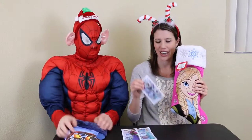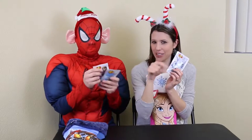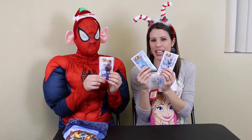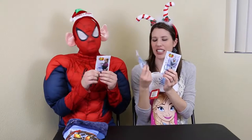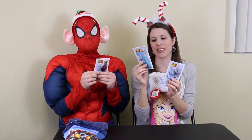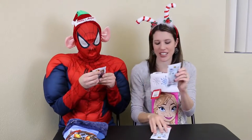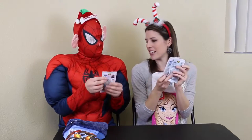Also yesterday I opened up the Elsa stocking. If you haven't seen that video, go look at it. And I got these jelly beans. Luckily these are not like the bean boozled ones — these are actually good jelly beans with good flavors. So I said I'd try these on camera. Should I do Elsa, Olaf, or Anna?